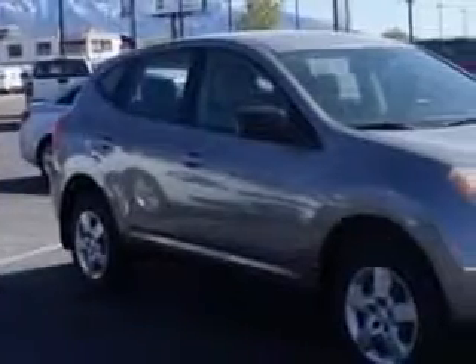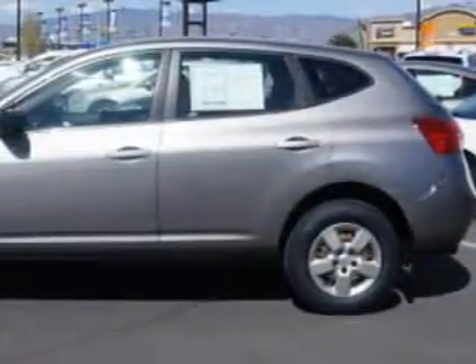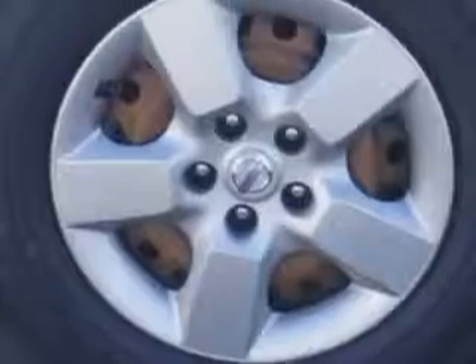Check out this gray 2009 Nissan Rogue crossover, equipped with a four-cylinder engine and a CVT transmission with 75,173 miles.